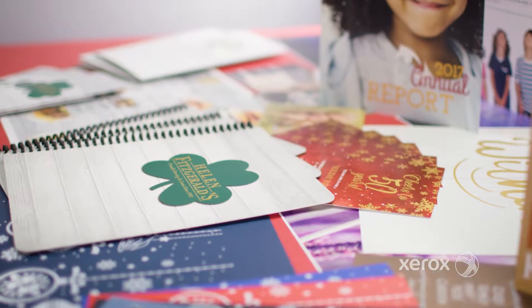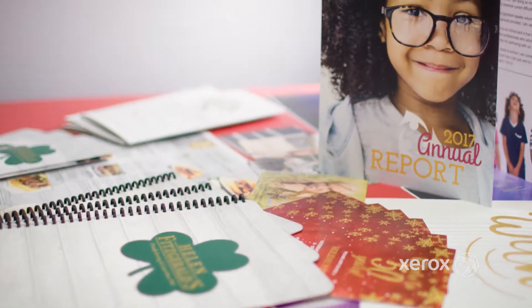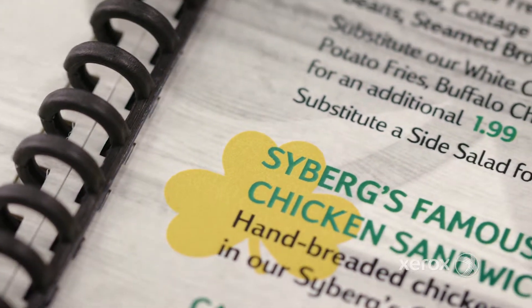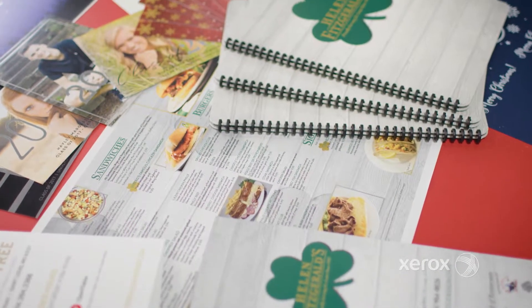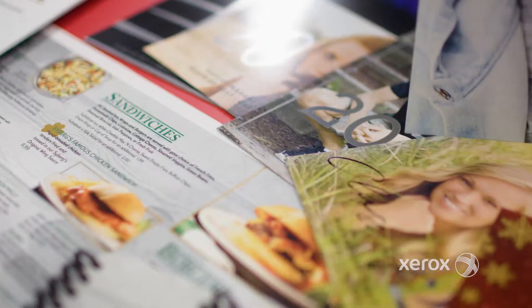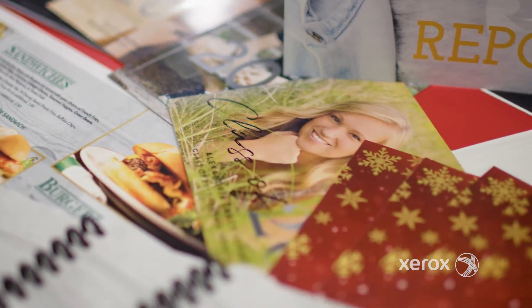We use the Xerox iridesse for anything from oversized brochures, marketing material, printing on poly synthetics, we're printing menus, financial statements. It's a well-rounded press. Being able to blend metallics, to take a CMYK and overlay a silver or underlay a gold, and to produce something that nobody else has ever seen.